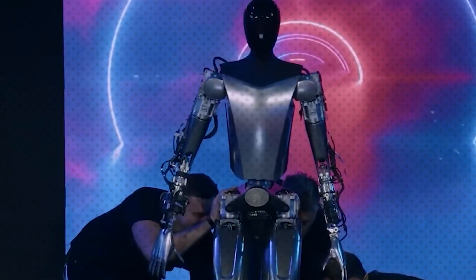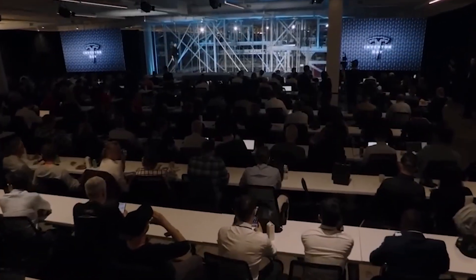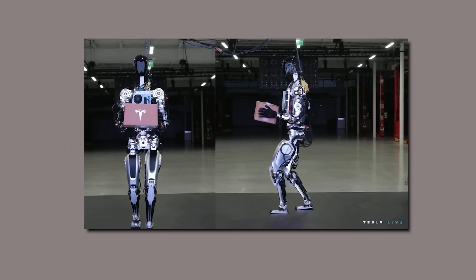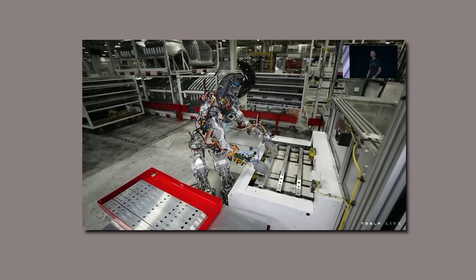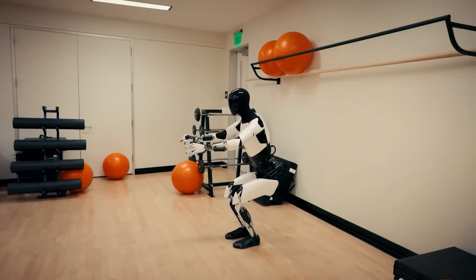Optimus was initially announced at Tesla's AI Day event in August 2021, where a prototype was displayed showcasing the concept and potential of the robot. Throughout 2022, Tesla continued to develop and refine the design, and semi-functional prototypes were displayed at various events, including Tesla's second AI Day, demonstrating capabilities such as walking and arm movements. Throughout 2023, Tesla released videos showcasing Optimus's evolving capabilities, including performing tasks like sorting color blocks and maintaining yoga poses.